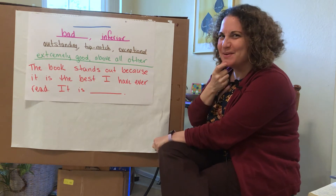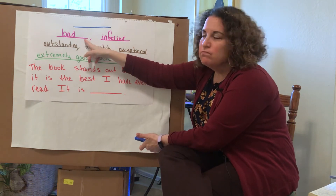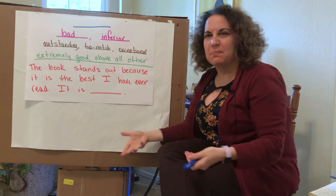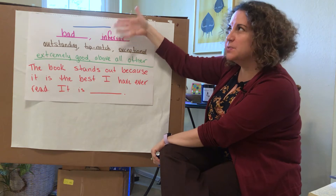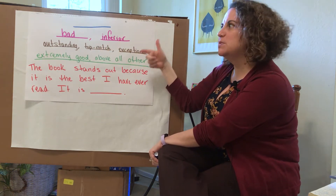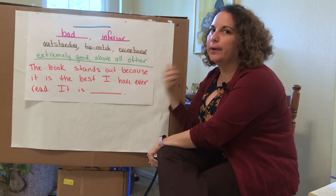What are you thinking the word might be? The one in pink tells us some antonyms for this word — words that mean the opposite: bad or inferior. If something is inferior, it's sort of less good than something else. So we know the word we're trying to figure out has the prefix EX, which means out. An antonym is bad or inferior, and synonyms are outstanding, top-notch, or exceptional. The word means something extremely good or above all other things.